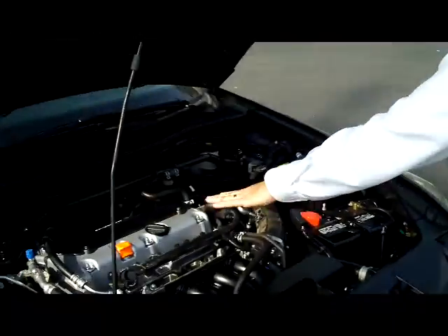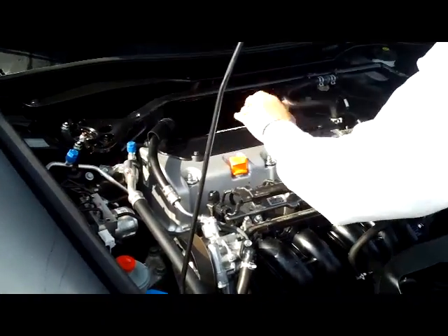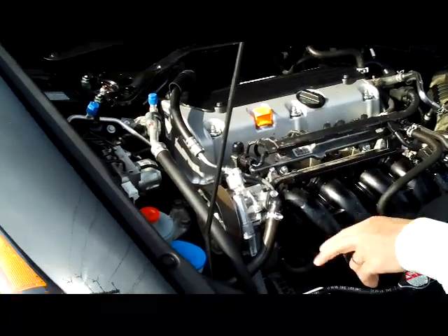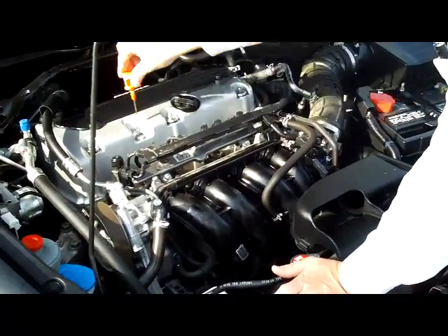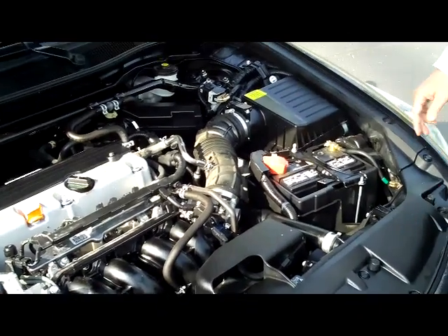Under the hood we have the 2.4-liter i-VTEC four-cylinder motor. It is front-wheel drive. You do have the upgraded stabilizer bar to help improve handling, four-channel ABS brakes, clear reservoir for your power steering, windshield washer fluid, engine cooling, and power brakes. You have your insulated dipstick for oil check and oil fill, maintenance-free battery, and a centrally located fuse box.